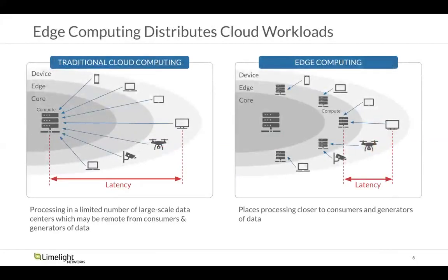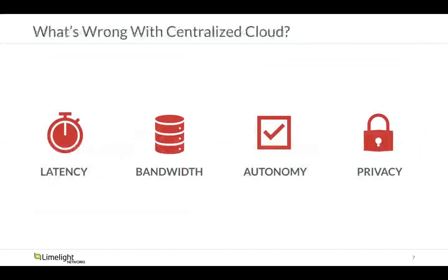The distributed nature of edge computing is really what makes this all exciting. It's opening up opportunities for people to think about what they need to process, where and how, and why that helps with their application environment. So how should we think about the challenges that can be overcome with the edge?